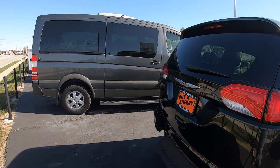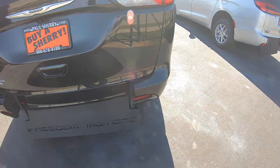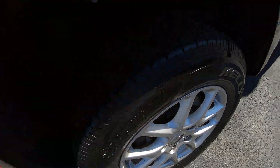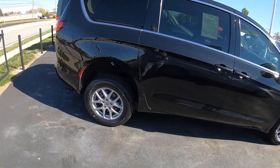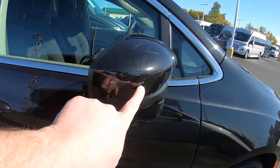This is a 2022 Chrysler Voyager — the first comment beneath this video is a link to its listing where you can see all the photos, the history report, pricing, etc. This little piece here is busted up and we're getting a replacement for that. The tires on here look great — they actually appear to be brand new.